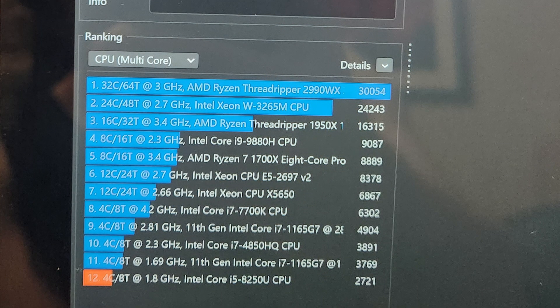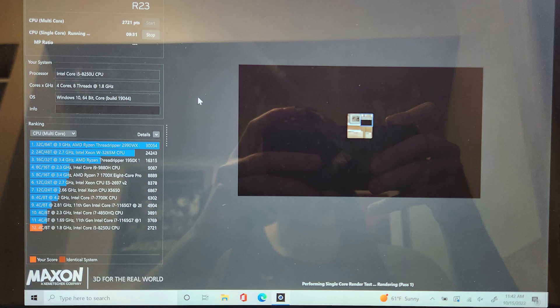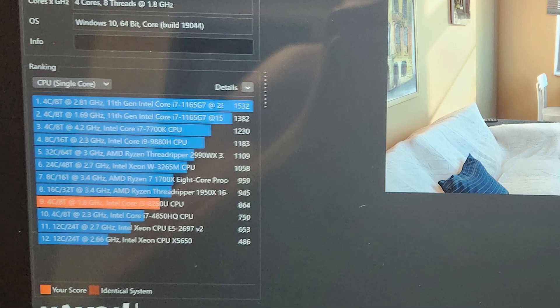The first thing I did was run Cinebench, and it scored 2,721 points — nothing incredibly impressive. I was surprised to see it's about a third as good as the 7700K, but this is only a generation newer, in a laptop, and in an i5 configuration. For single-core performance, it scored 864, putting it above the old i7-4850HQ and a few Xeon CPUs, and it's still trading punches with something like the Threadripper 1950X in the next class above it.